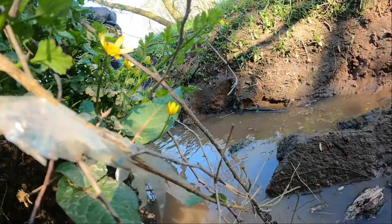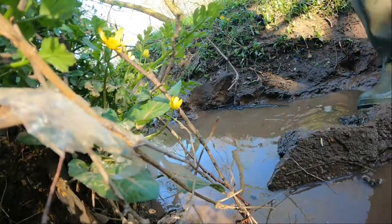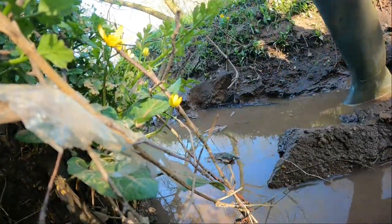When the stream floods it sometimes produces small pockets of water that fish get trapped in when the stream returns to its normal level. I checked a recent puddle to see if there were any fish trapped.